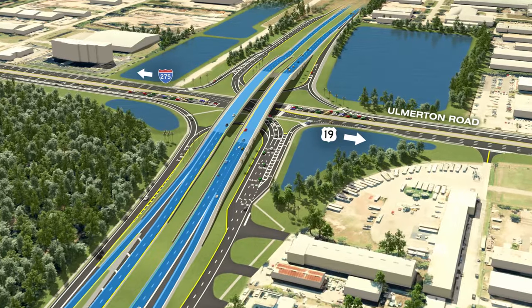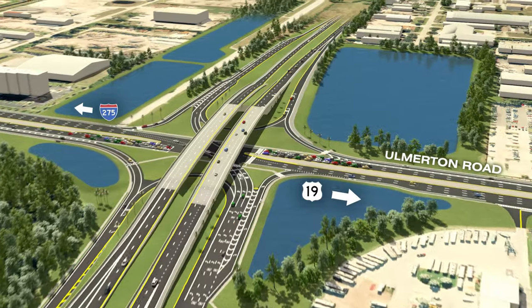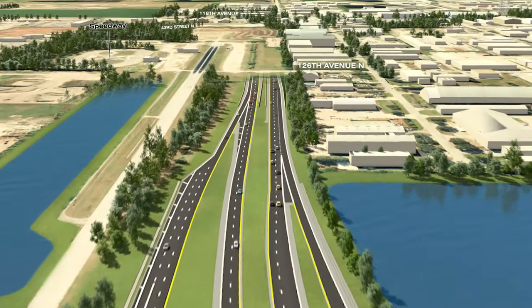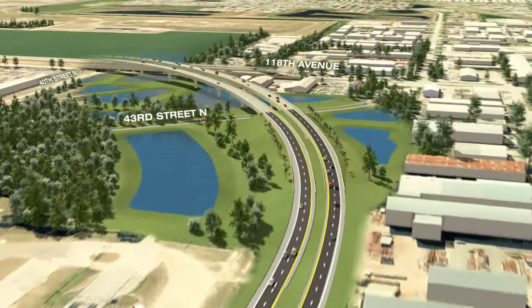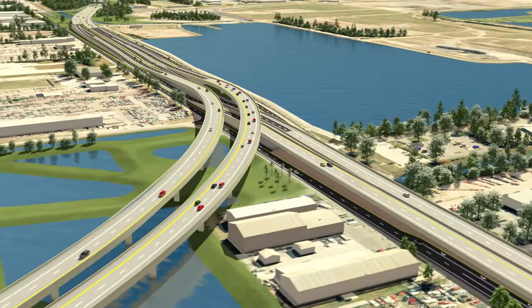At Ulmerton Road, a new interchange with access to and from the expressway will be added. Approaching 118th Avenue, the expressway curves around to merge with the east-west connection, before heading toward I-275.